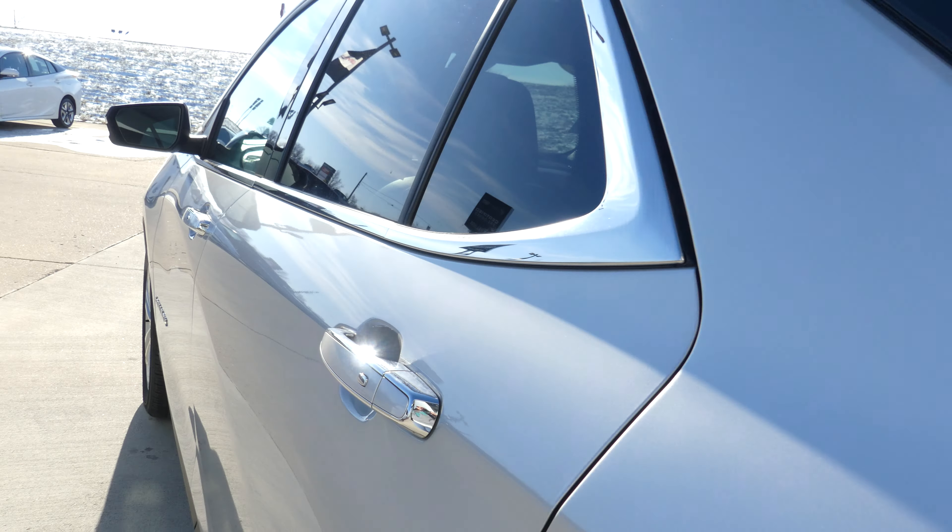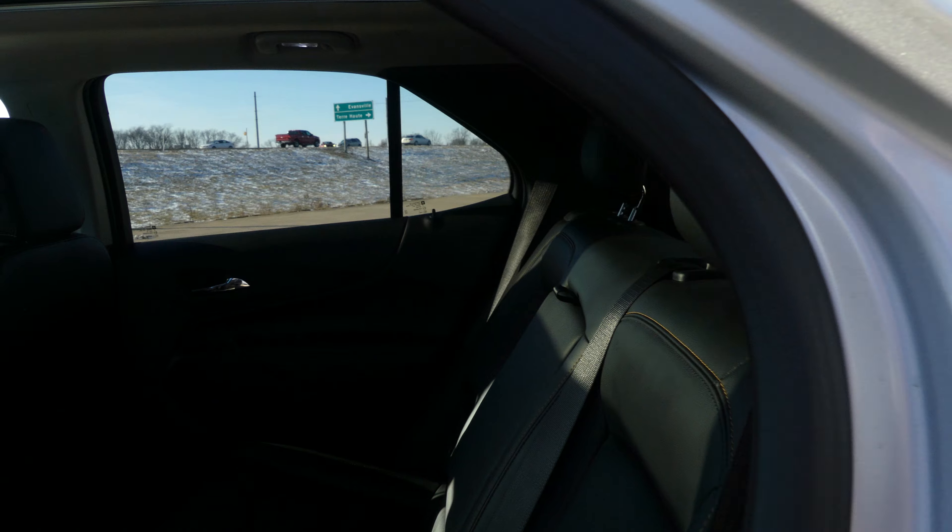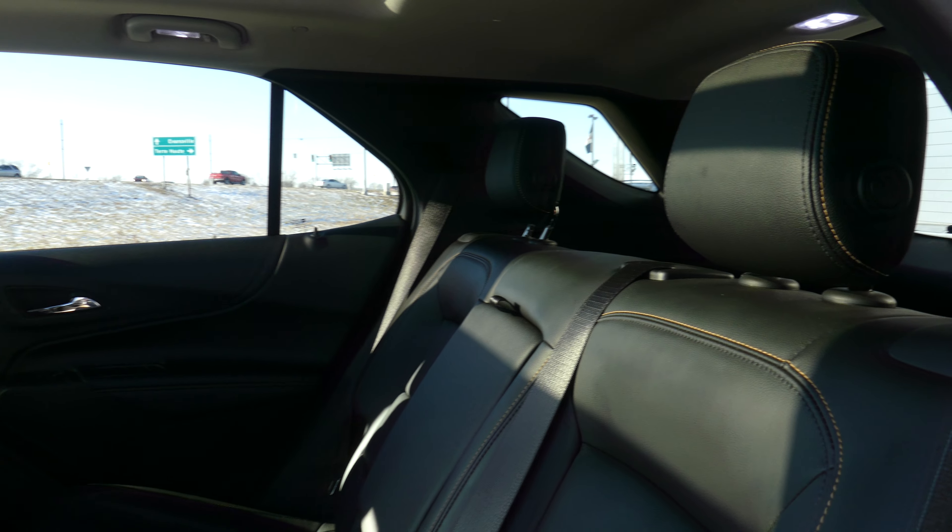All four doors feature the keyless passive entry option, and rear passenger seating is this beautiful jet black premium leather bench.